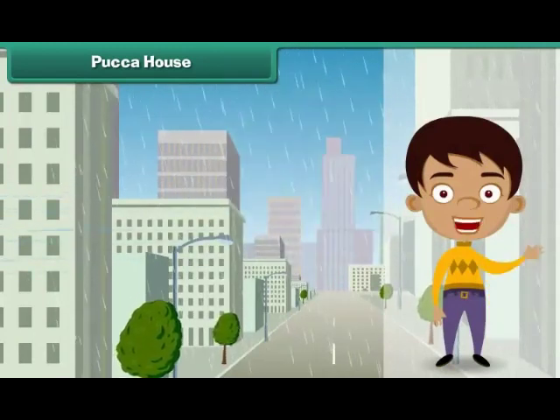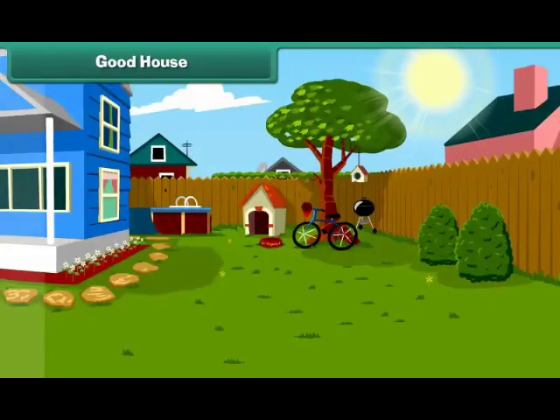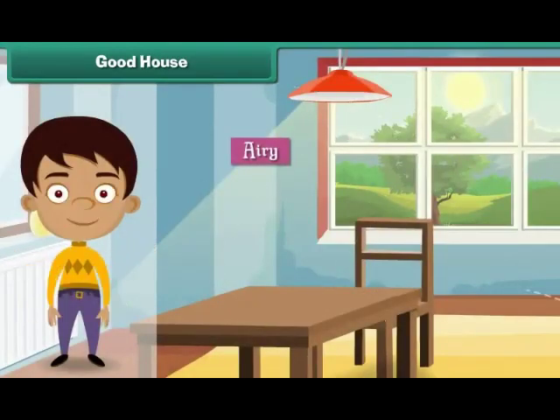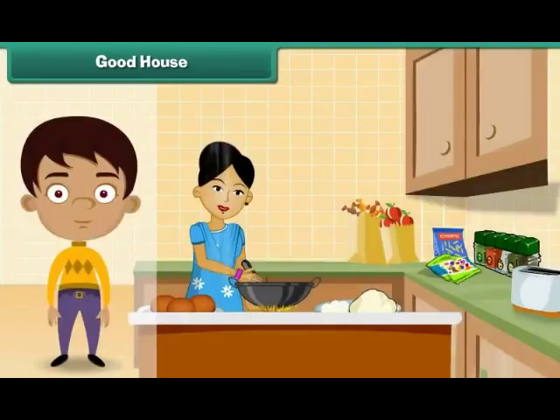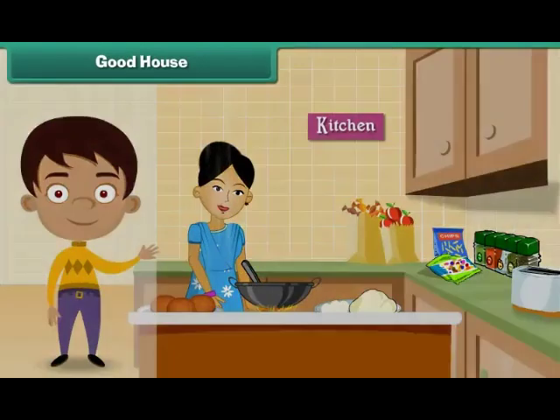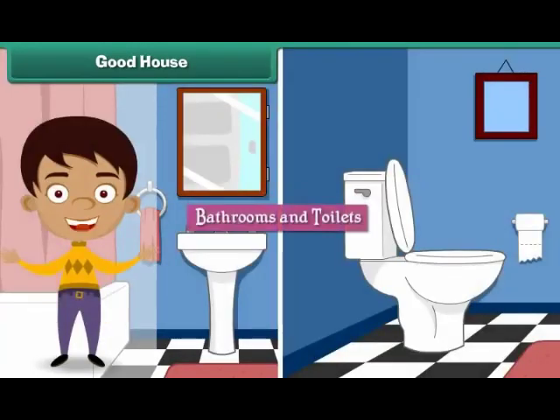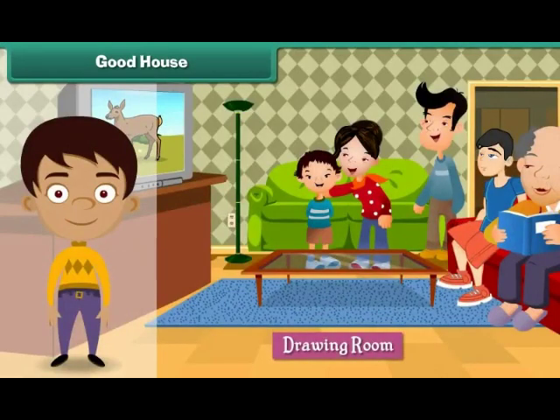Good House. Houses protect us from extreme weather conditions. Houses may be small or big. But a good house is one which is airy and well ventilated, has open areas like verandas, has a separate cooking area, a separate sleeping area, independent bathrooms and toilets, and a separate area for entertaining guests.